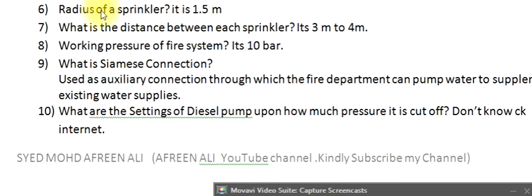Question 6: What is the radius of a sprinkler? It is 1.5 meters. Question 7: What is the distance between each sprinkler? It's 3 to 4 meters.